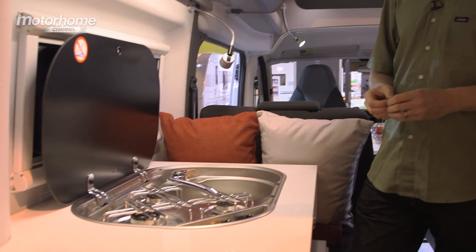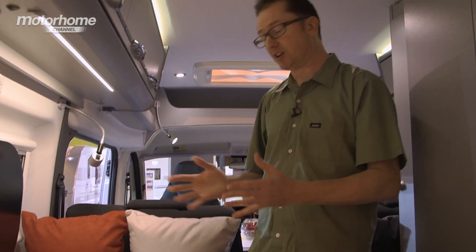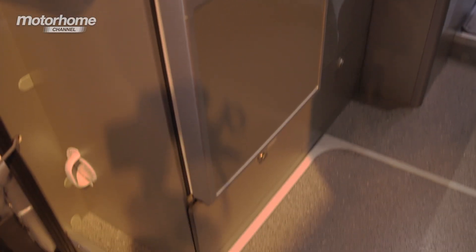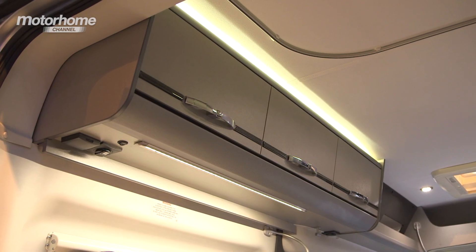You're not really going to be cooking a Sunday roast in one of these vans, but the cooking facilities are nonetheless very good. You get three gas burners, a circular sink and a compressor fridge, plus storage solutions above and below. The wide open aspect at the rear of the vehicle means you can impress the outside world with your culinary skills.